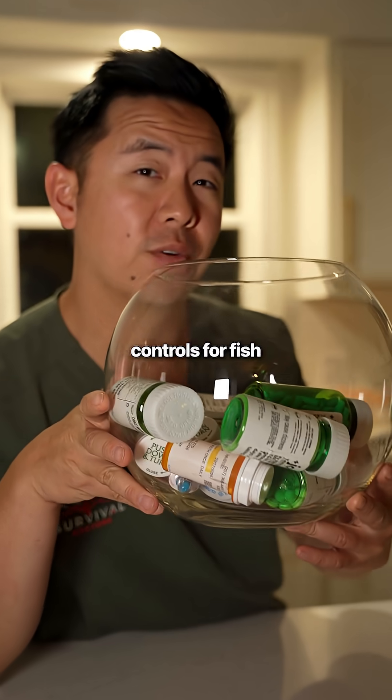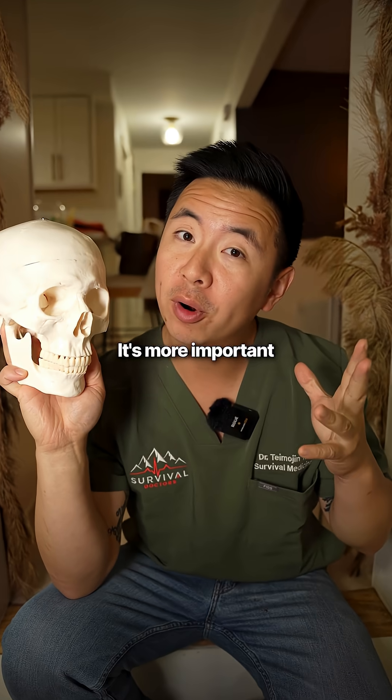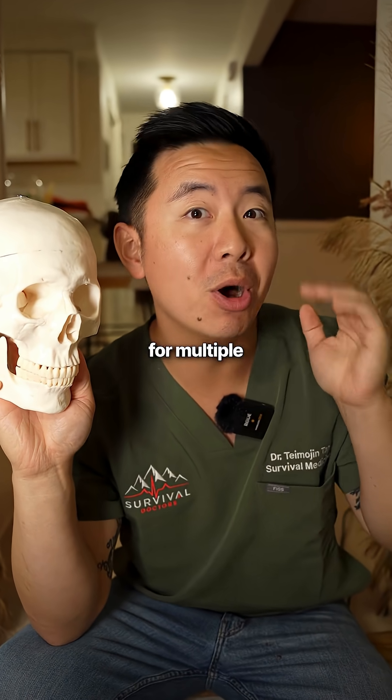With no regulation and quality controls for fish antibiotics, you really don't know if you're getting too much or not enough. It's more important to know why and when to use antibiotics, and which ones can be used for multiple different things.